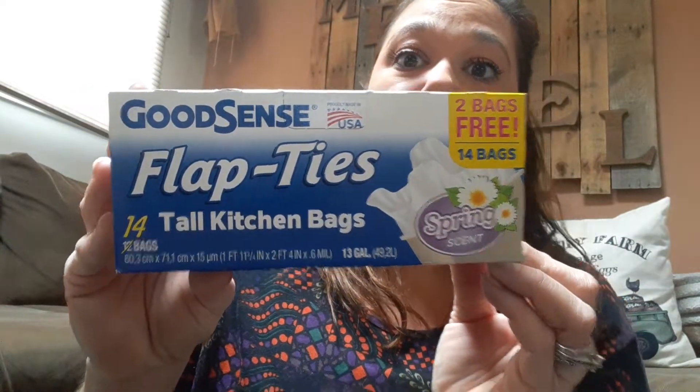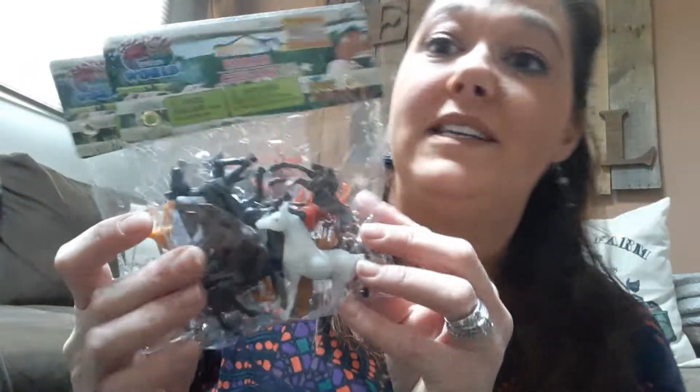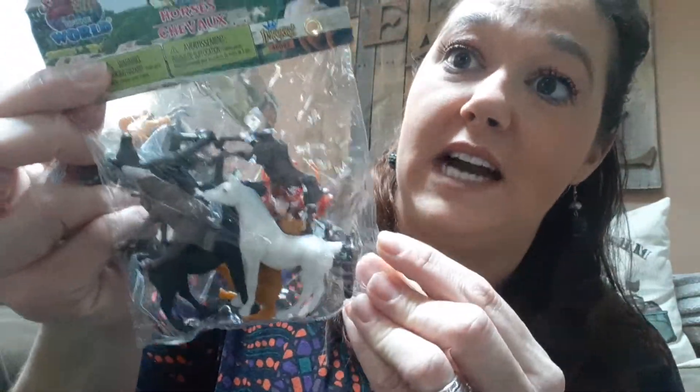I got a box of grocery bags. I normally like the other ones, but this one you get 14 bags for a dollar. I like the scented ones. I picked up these — this is the first time I've seen these at the Dollar Tree, so I picked up two of those.